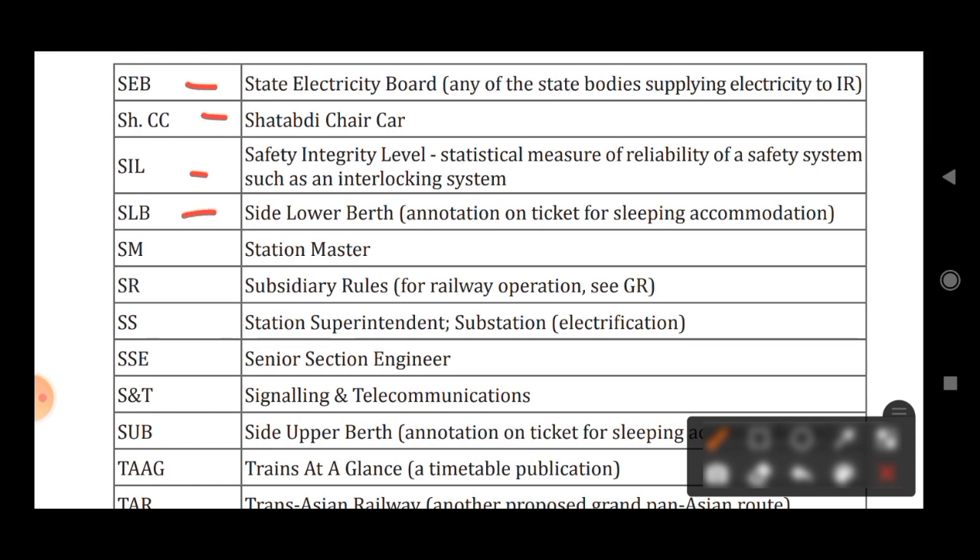SLB stands for Side Lower Berth, which is an annotation on a ticker for sleeping accommodation. SM stands for Station Master. SR stands for Subsidiary Rules for Railway Operation. SS stands for Station Superintendent.